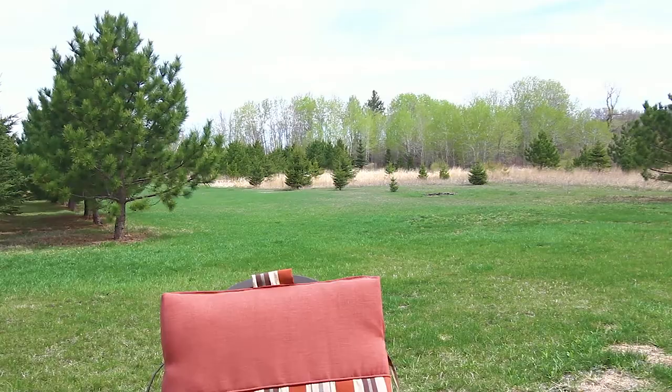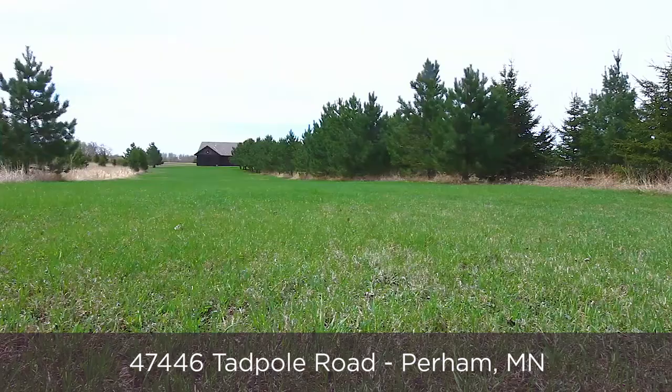Hey guys, this is Brian Boerth with Berkshire Hathaway. I'm just sitting out here enjoying the view of this new property we listed north of Perm. How about you come inside and check it out?